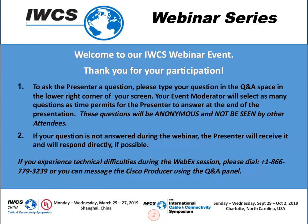Hello and welcome to today's IWCS webinar. My name is Connie and I'll be the producer for your event today. I am pleased to turn the webinar over to Ed Fenton, your IWCS moderator. Thank you, Connie. Our IWCS webinar series event is hosted by the International Cable and Connectivity Symposium. I am Ed Fenton, a cable industry advisor working with the IWCS team.